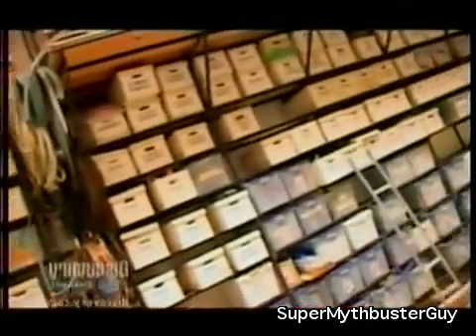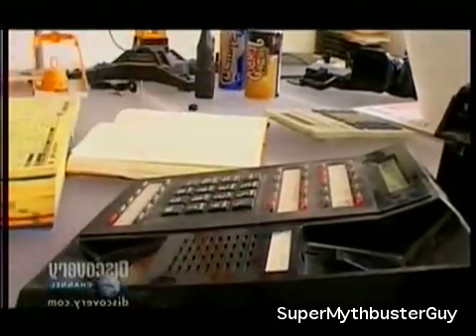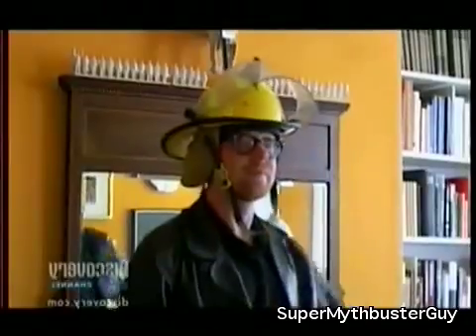If we can't find it here — I'm trying to locate a pig's stomach — there's always Adam's eclectic collection.